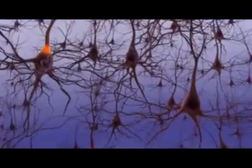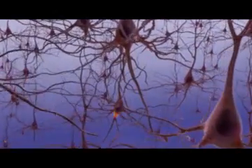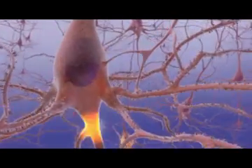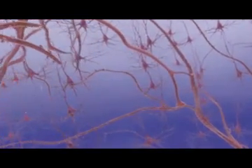Inside a normal, healthy brain, billions of cells called neurons constantly communicate with one another. They receive messages from each other as electrical charges travel down the axon to the end of the neuron.